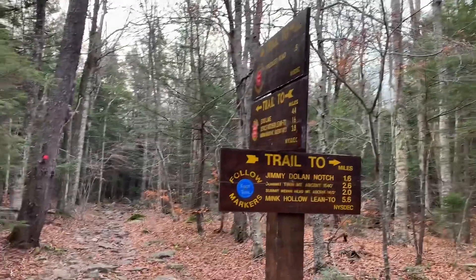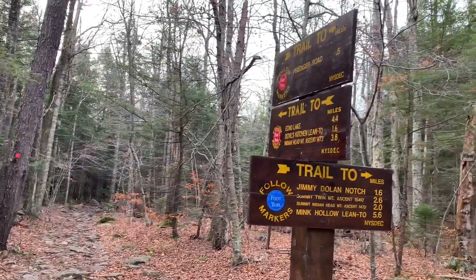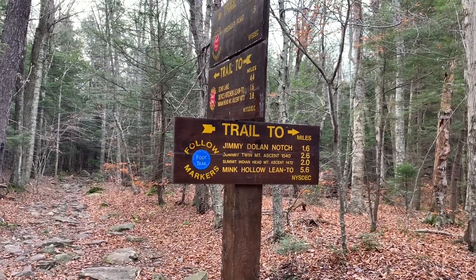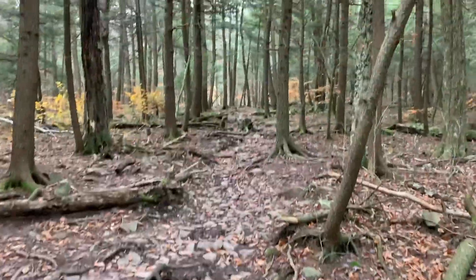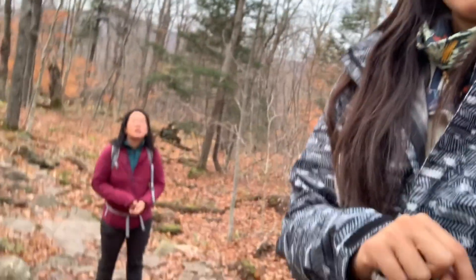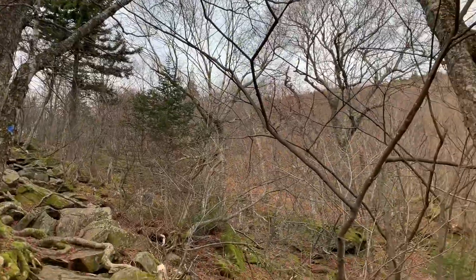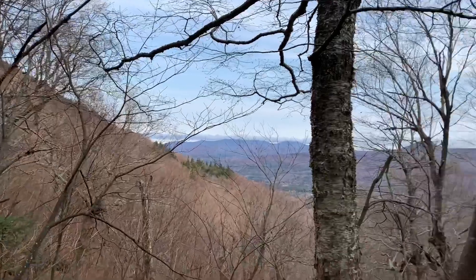We're at the first trail junction. We're not going the red way to Indian Head — instead we're going blue first to the Jimmy Dolan Notch between Twin Mountain and Indian Head. That's the first 1.6 miles. The trail so far has been pretty flat and well-maintained, rocky but navigable even with all the leaves. All the trees are kind of dead.